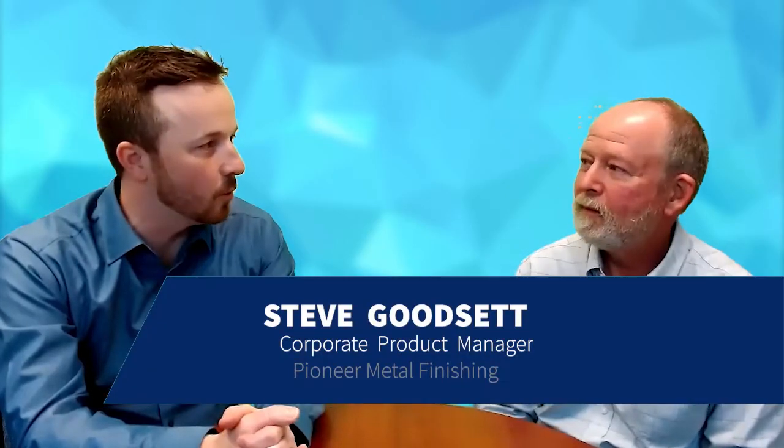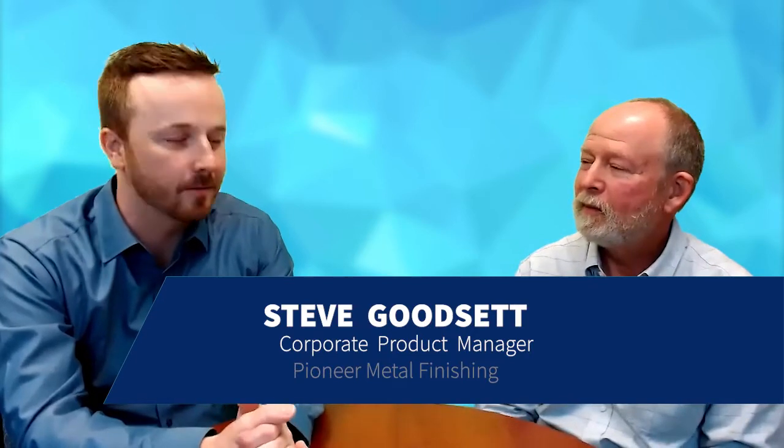Greetings, folks. I'm here with Steve Goodset, corporate product manager for Pioneer Metal Finishing, and we're going to be discussing a topic that's been a challenge for the anodized industry — color control and color consistency.